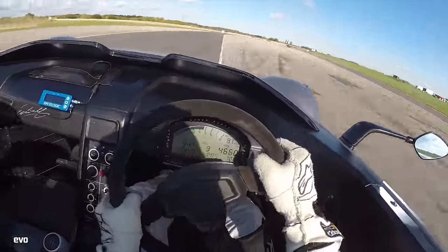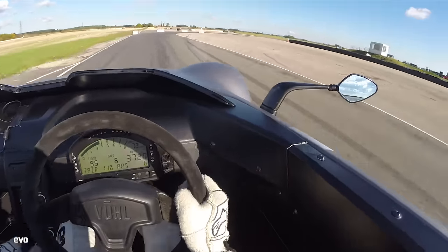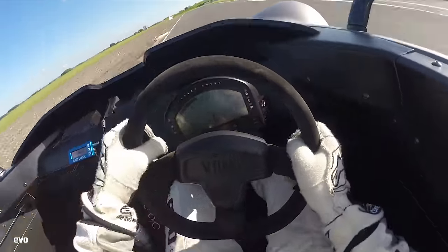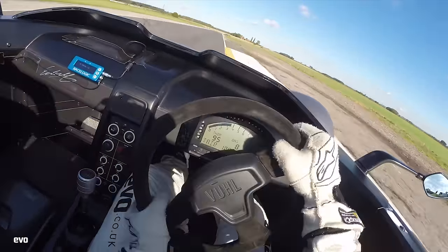On top of that, it's got no limited slip diff, so it's got quite a narrow window of when the car feels like it's working. You've got to be very neat and tidy with it, because as soon as you step over the edge of grip, you lose time — one of the rear wheels will just start to spin up on the inside.